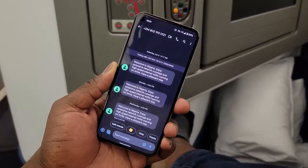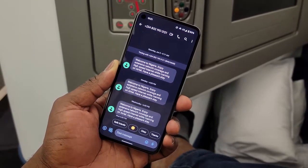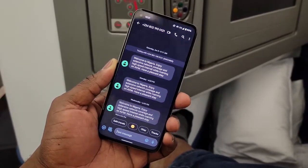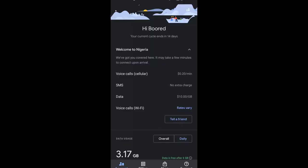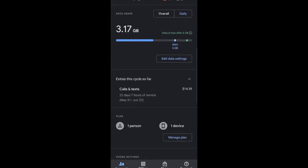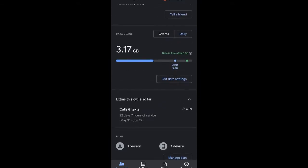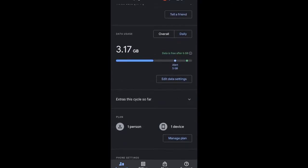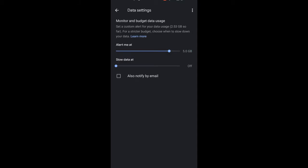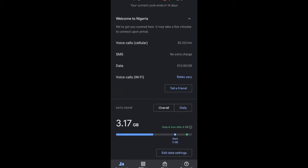When I landed in Nigeria, my Google Fi SIM basically told me I was now using Airtel as the local carrier and I could enjoy service. I was getting some really fast speeds — 70 megabits per second — which was great. You can see it shows your location in Nigeria and how much data you used. I actually used 16 gigabytes of data, just something to note, but overall it was a great experience having the simplicity of not needing to buy a SIM.